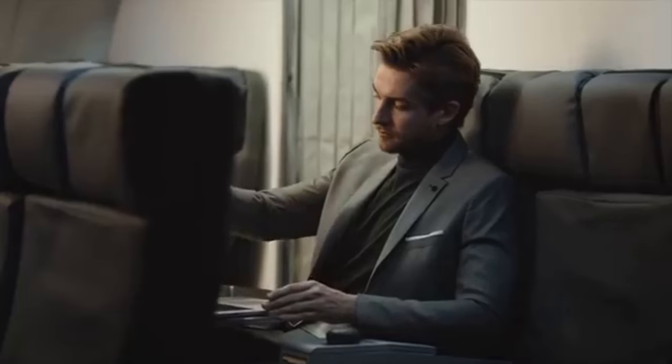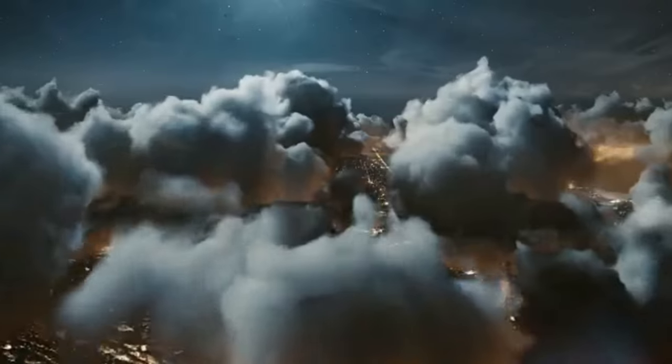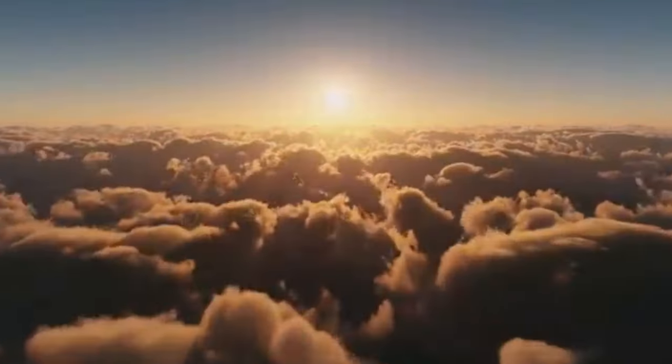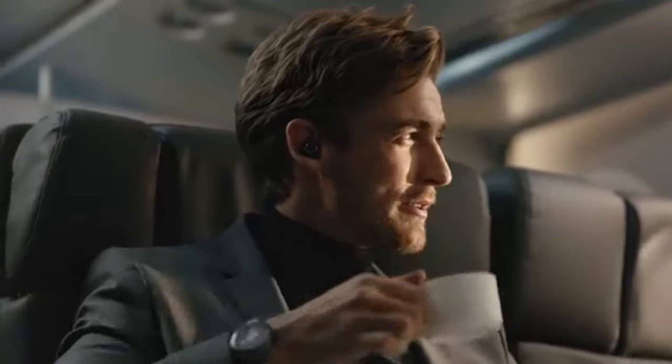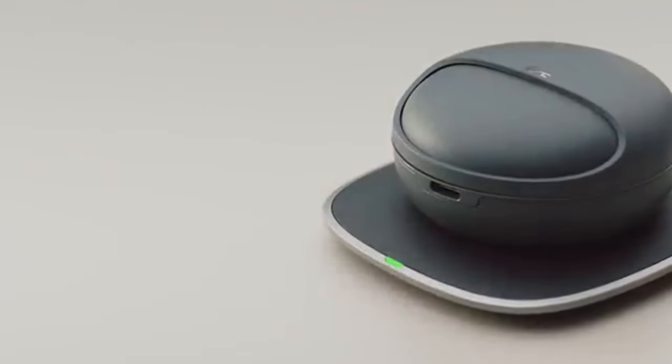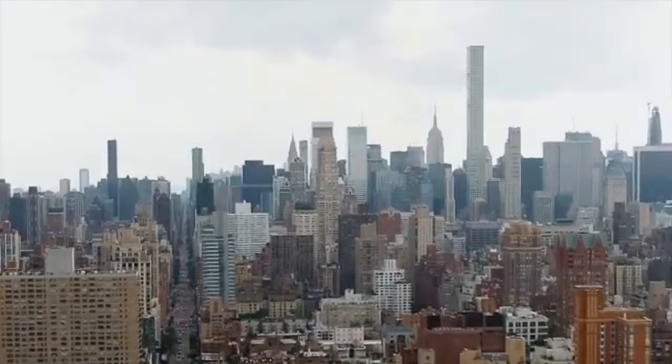Last but not least, we have the Aukey wireless earbuds. These earbuds are perfect for those who are always on the move. The Aukey wireless earbuds provide crystal clear audio quality, comfortable fit, and easy Bluetooth connectivity. They use the latest Bluetooth 5.0 technology to provide a faster and more stable connection, so you can enjoy uninterrupted music and calls on the go.